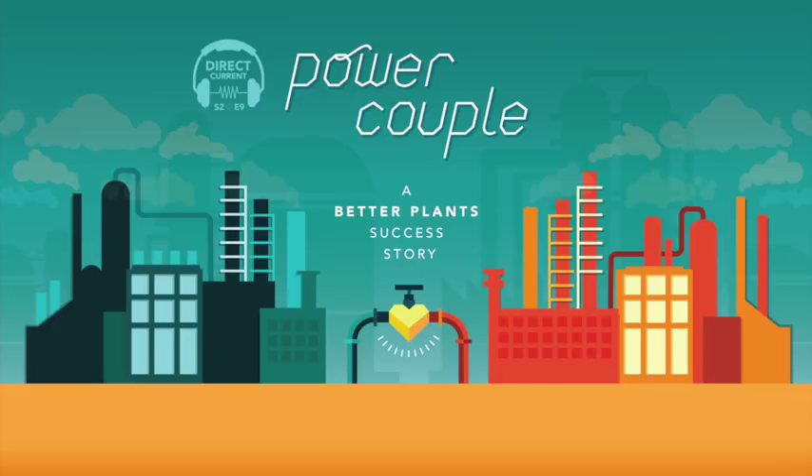Kurt said his company took advantage of another service Better Plants provides — a visit from specialized experts who help train staff on how to use compressed air more efficiently. We had an in-house training for compressed air, and as part of that we received not only a list of opportunities which added up to around $200,000, but also identified the areas where we're best in class. So it's kind of the good things and where it is that you can improve.